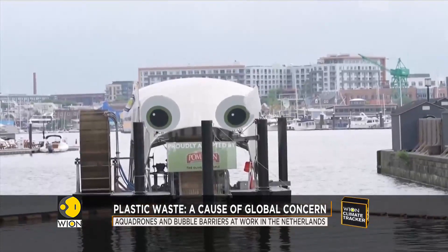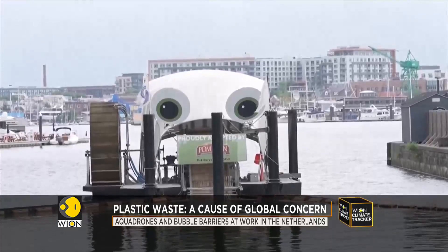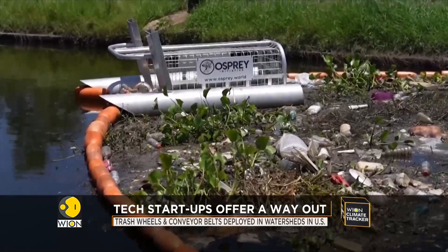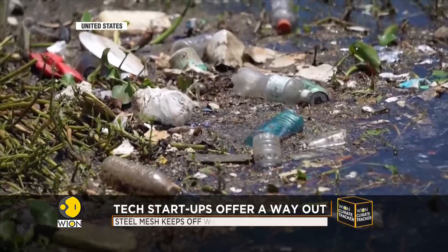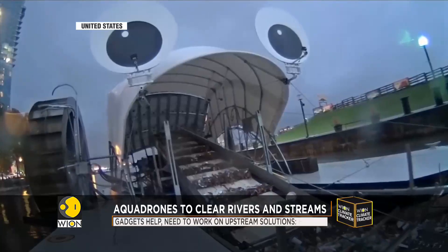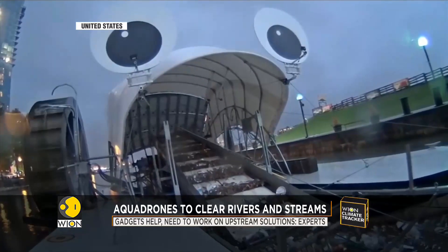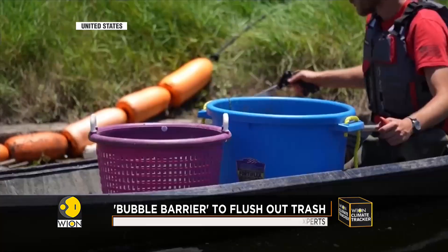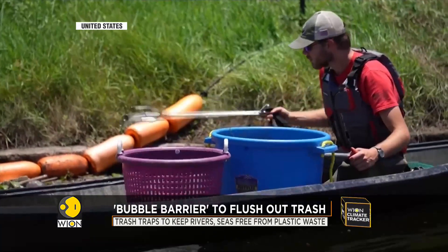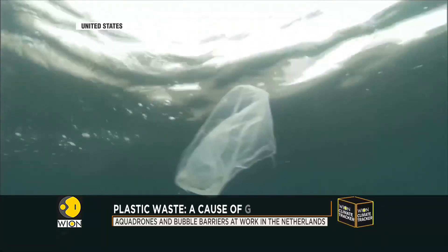Across the Atlantic, giant trash wheels have been set up at the mouths of four Baltimore watersheds in Maryland. The devices combine ancient and modern technology to run rakes and a conveyor belt that moves floating trash into barge-mounted dumpsters. The whole system runs on eco-friendly, zero-emissions electricity generated by the water current itself or the sun.